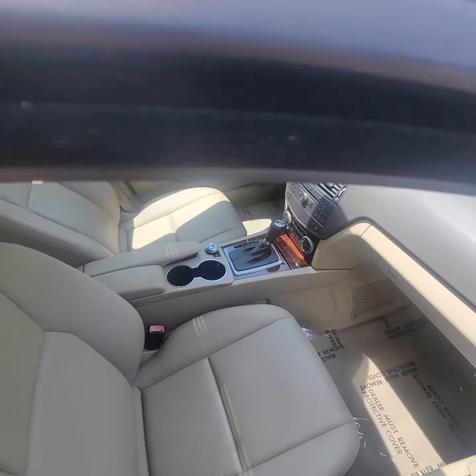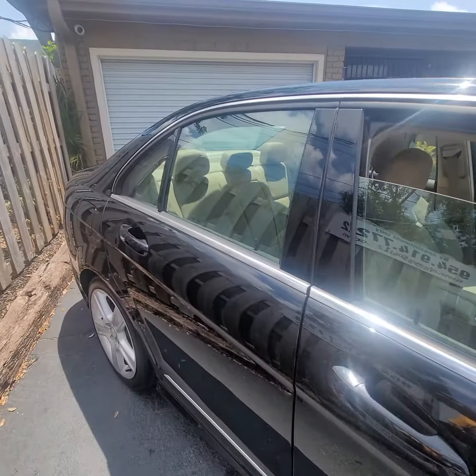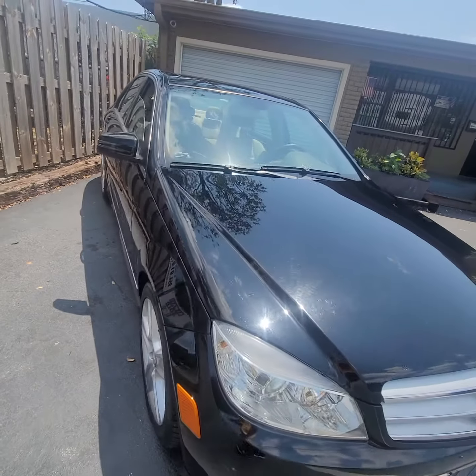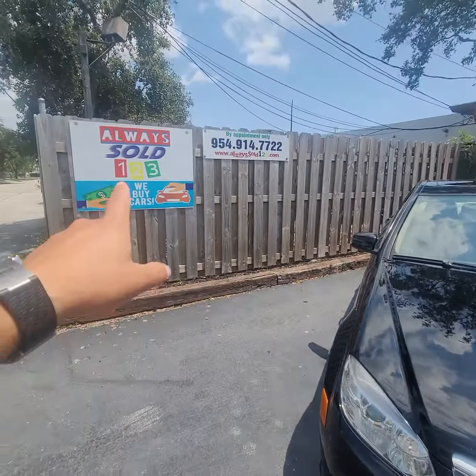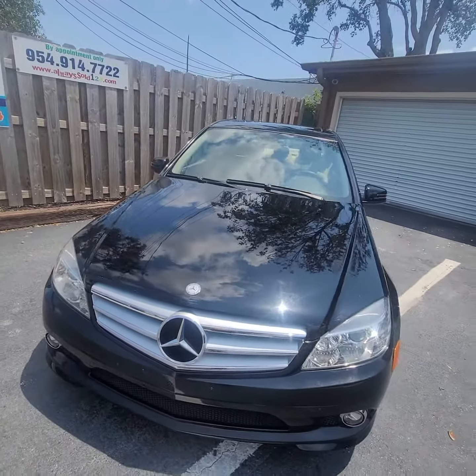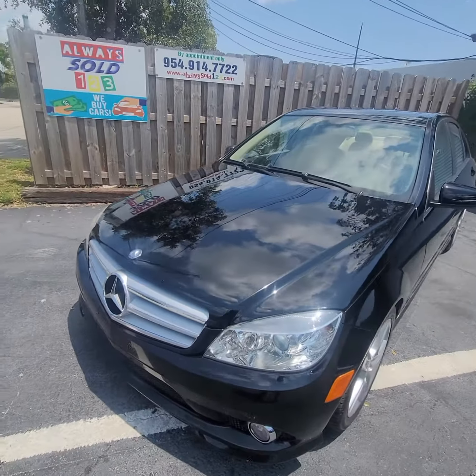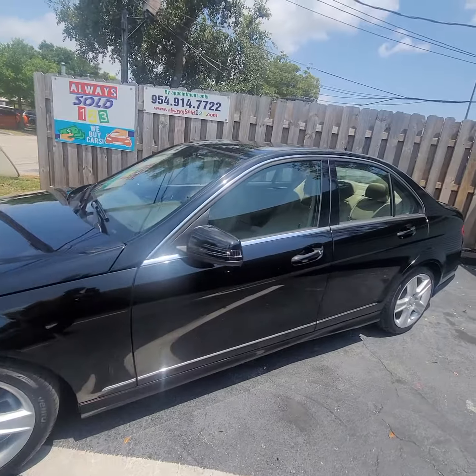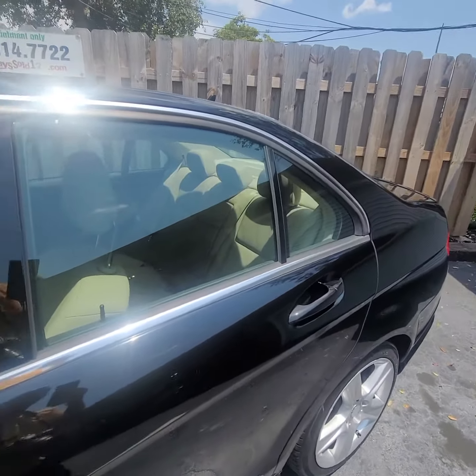Take a look — so clean, no stories. Amazing sport package, beautiful C-Class. Sold by AlwaysSold. So quiet, so gorgeous — nice Mercedes.